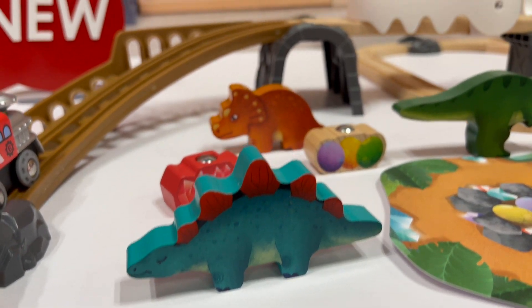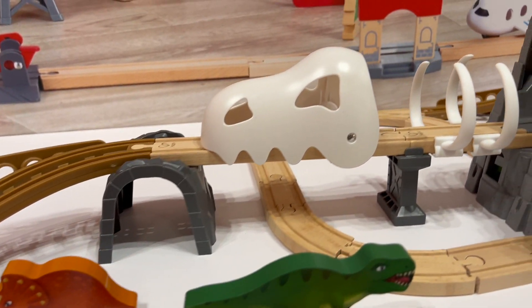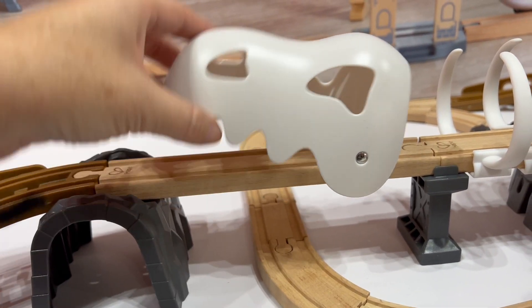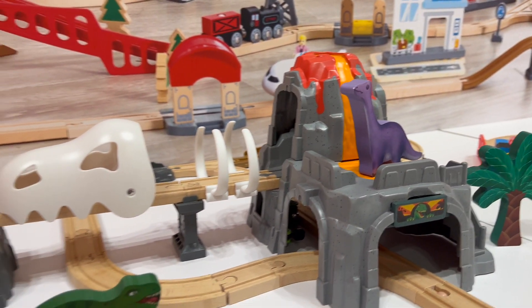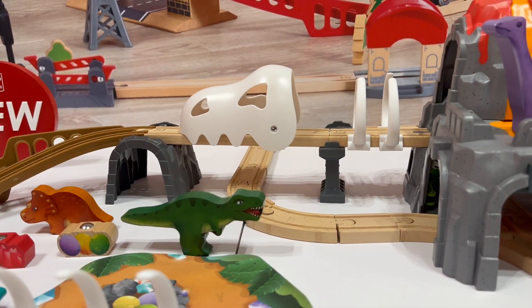We've got all the dinosaurs in the middle here. This is glow in the dark. We've got the skull that opens up, and we've got lava coming out of the volcano. So there's a lot of play value here. And this is $89.99.